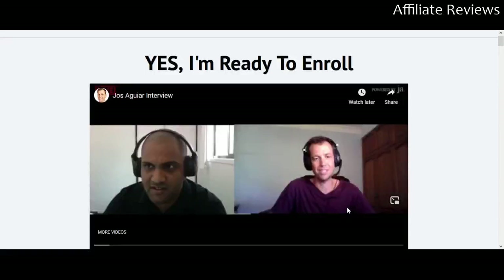Hello and welcome to Affiliate Reviews. This is where we look at new and upcoming products in affiliate marketing and online revenue to help you understand what the product is and whether or not it's a good choice for you to purchase.